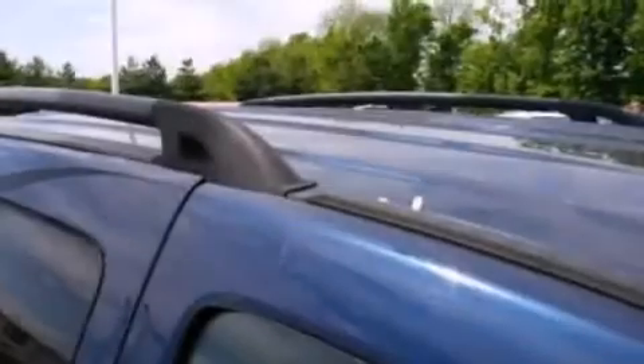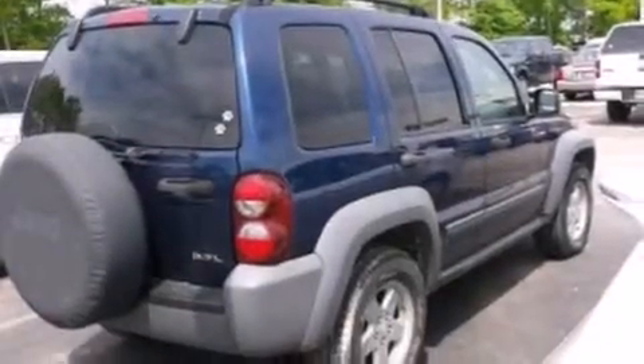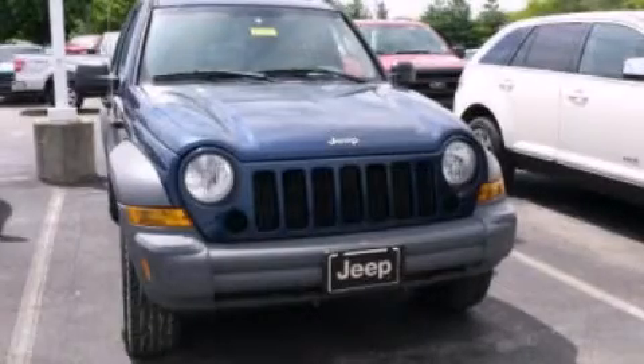Additional features include a split folding rear seat, a rear window defroster, a CD player, a keyless entry system, and roof rails. This vehicle is sure to sell fast. Call and arrange your test drive today.